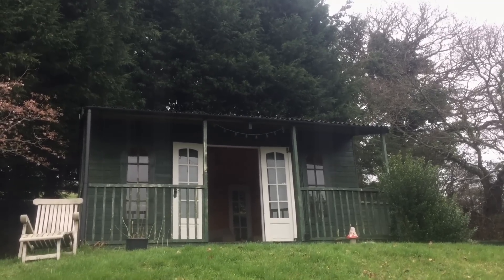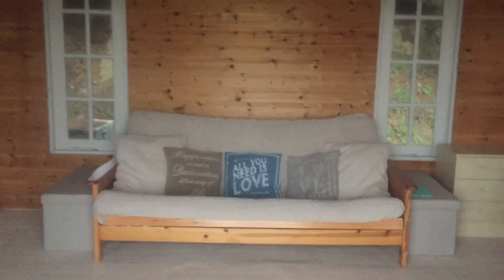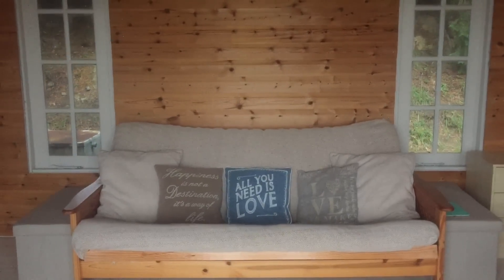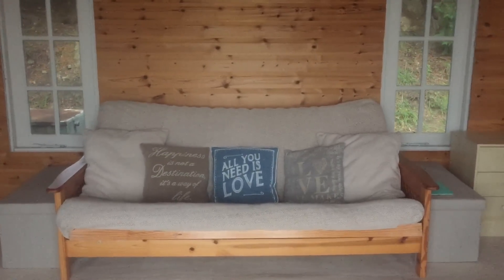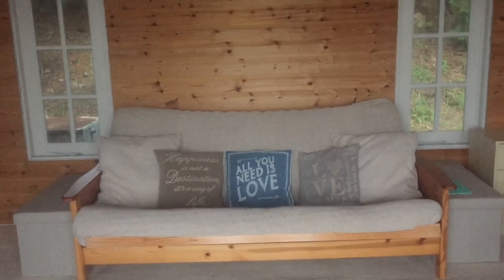Let me take you inside. Straight in front of the doors we've got a nice comfy sofa — obviously needs to be positioned there to look at the view all day. This actually collapses down to my bed in the evening.